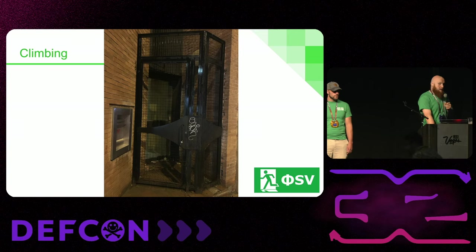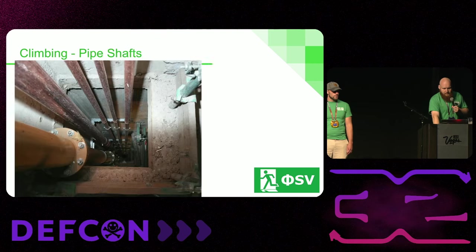Just climbing in general — there's a big beefy gate blocking this door, but you can climb over it if you're able to do that.